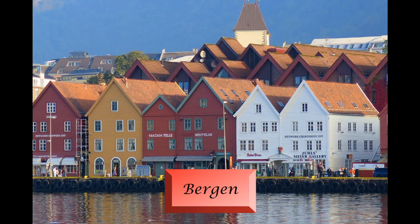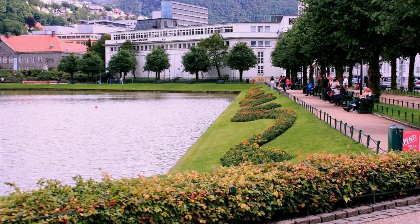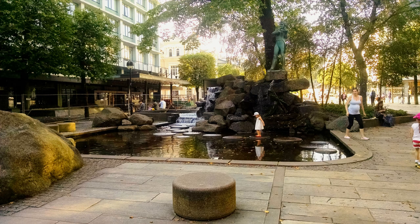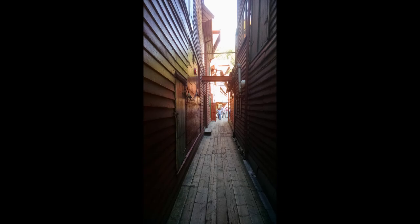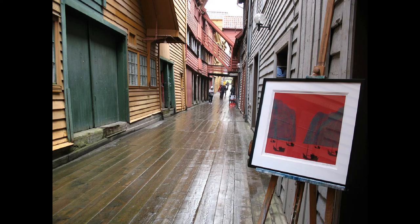We move to the second largest city in Norway, Bergen. The city is renowned for its great location amidst mountains, fjords and ocean. It is also famous for its cultural life and music. It was Norway's main city for centuries and many locals believe it still is. It is located among steep mountains, surrounded by sea, and the city itself has many lakes.